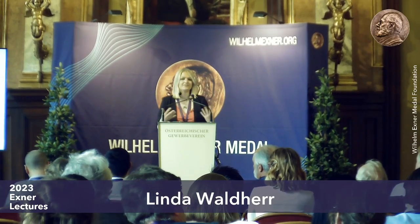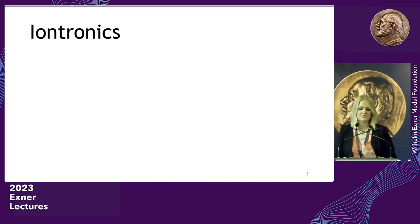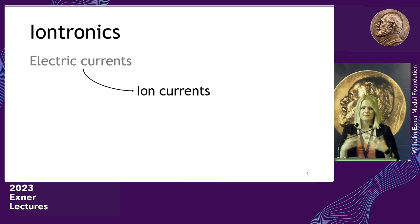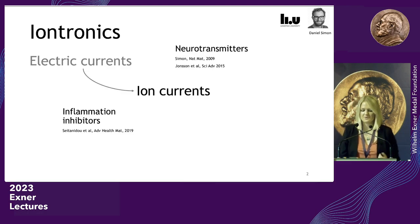Iontronic devices are devices that utilize or transfer electric currents into the delivery of ions — ion currents. This technology is provided by the group of Daniel Simon at Linköping University, a material lab where they fabricate these devices. They have shown and used it for the delivery of neurotransmitters, for pain control and in epilepsy, for delivering inflammation inhibitors, plant hormones, and in collaboration with us, for the delivery of chemotherapeutics.